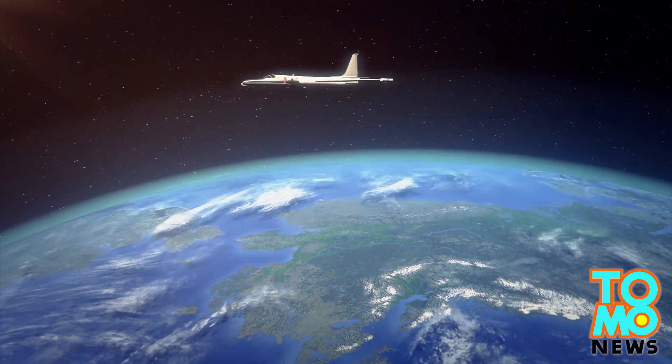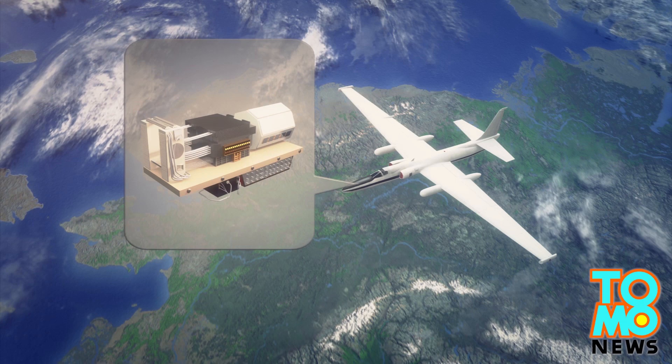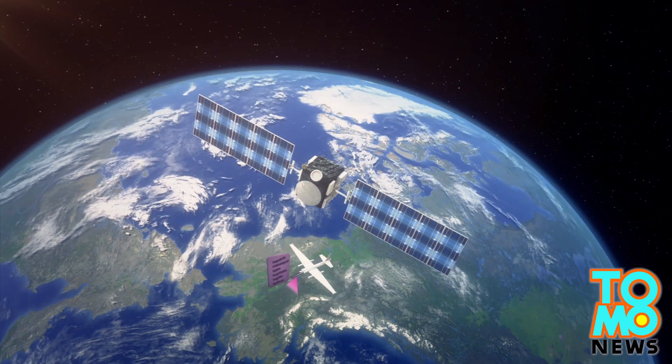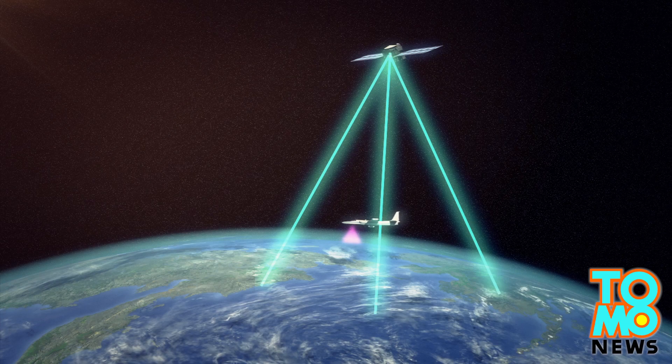The light airframe of the ER-2 means the aircraft can reach a maximum altitude of 12.5 miles above the ground. Equipped with a laser altimeter system called MABEL inside its nose, the aircraft will measure the depth of the ice and collect data which will be compared to measurements from the satellite ICESat-2 following its launch in 2017.